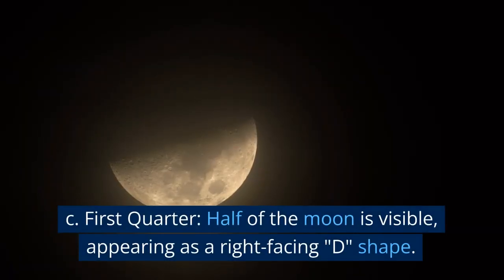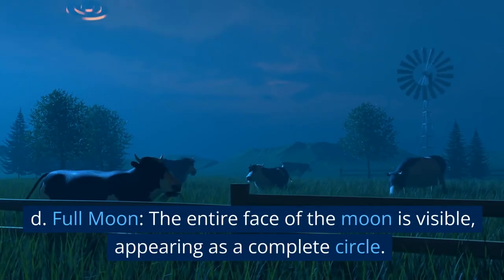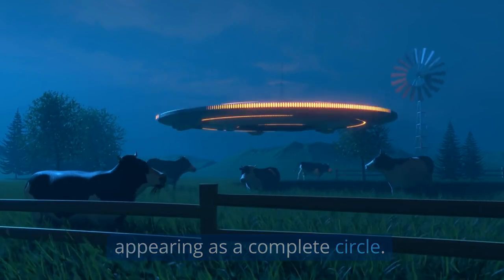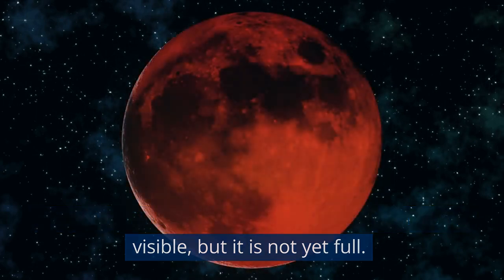First quarter: half of the moon is visible, appearing as a right-facing D shape. Full moon: the entire face of the moon is visible, appearing as a complete circle. Waxing gibbous: more than half of the moon is visible, but it is not yet full.